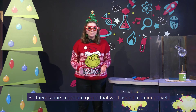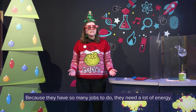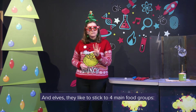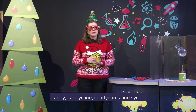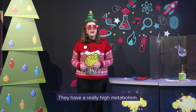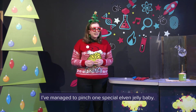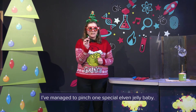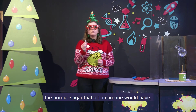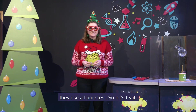So there's one important group that we haven't mentioned yet: the elves. They're super important to helping Santa get ready for Christmas Day. Because they have so many jobs to do, they need a lot of energy. Elves like to stick to four main food groups: candy, candy cane, candy corn, and syrup. Now that sounds like a super high sugar diet to me and you, but elves aren't like humans — they have a really high metabolism, meaning their bodies burn through the sugar really quickly. I've managed to get one special elven jelly baby — apparently it's got 150 times the normal sugar that a human one would have. When scientists want to test out how much energy there is in food, they use a flame test. So let's try it.